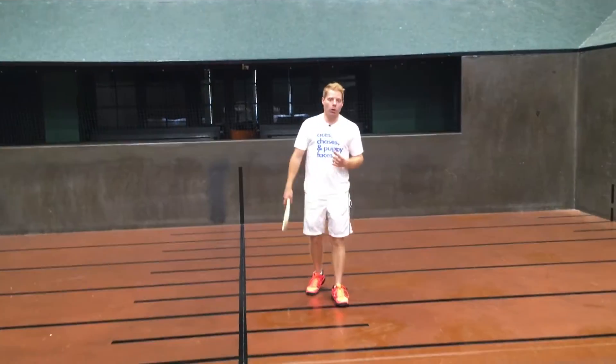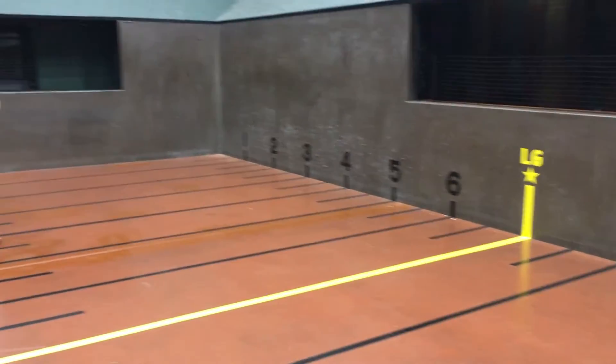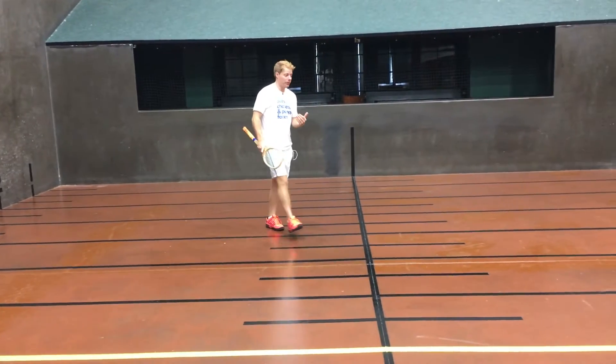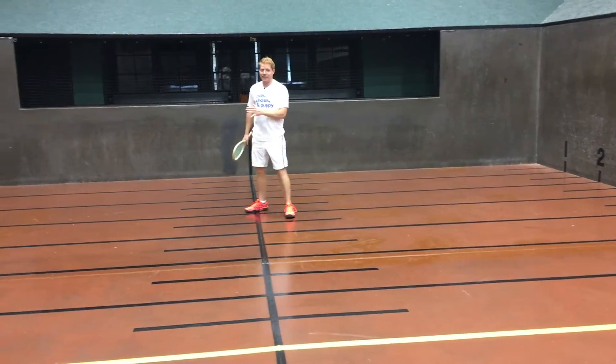Today's episode, part one, is going to be on how to defend chases that are last gallery or better. What that means is that we have a chase set between last gallery and better than half a yard that we have to try to defend — in other words, we want to stop them from getting that ball second bounce closer to the back wall than our chase line.